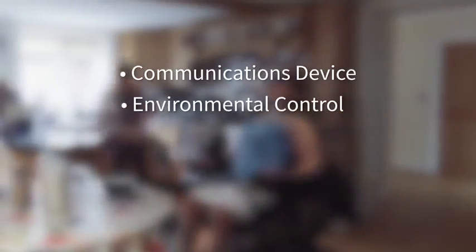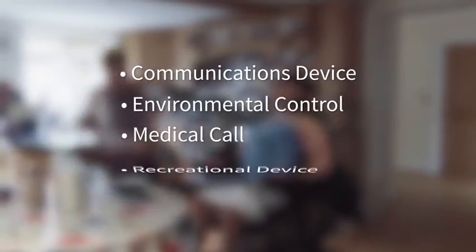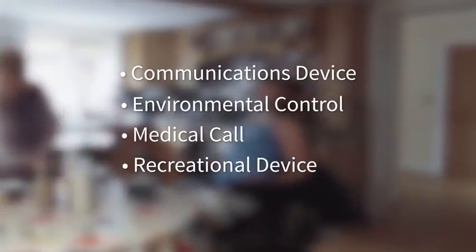It's a communications device, environmental control, medical call and recreational device all rolled into one.